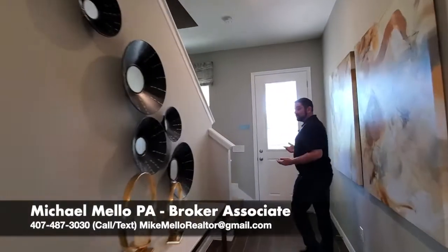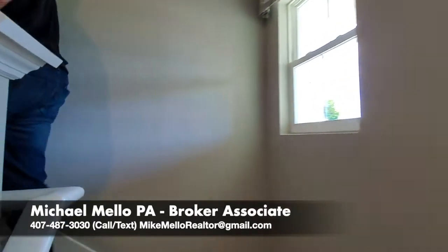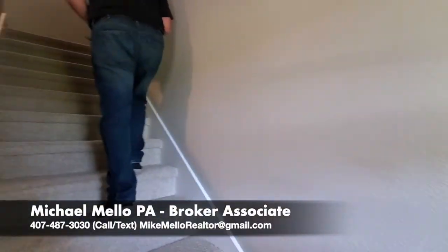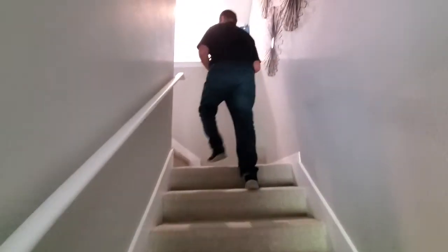Remember, if you are looking to buy or sell anywhere in the central Florida area, make sure you give me a call. My name is Mike, and the phone number is 407-487-3030. I'd be more than happy to help you out, show you around, and find you the perfect home.